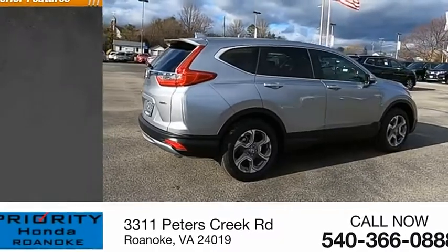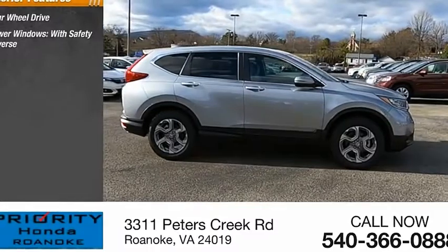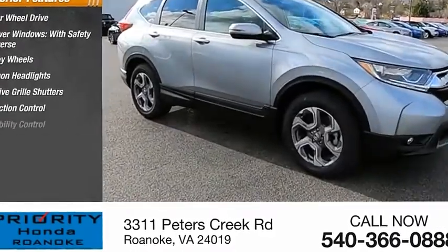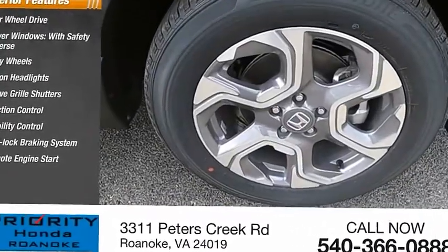Here are some of this vehicle's great options: four-wheel drive, power windows with safety reverse, alloy wheels, xenon headlights, active grille shutters, traction control, stability control, anti-lock braking system, remote engine start, and fog lights.